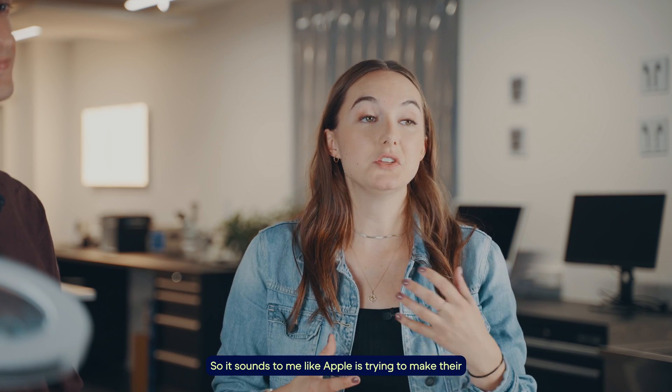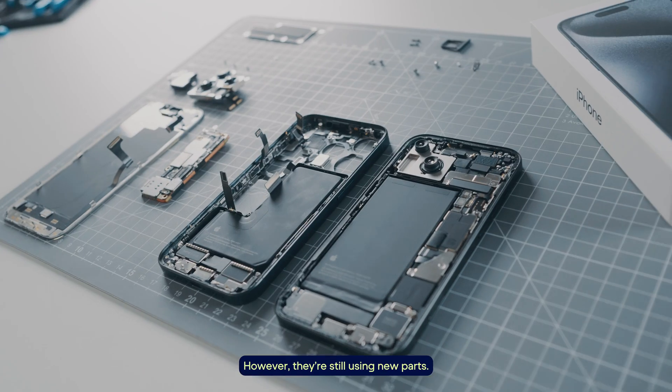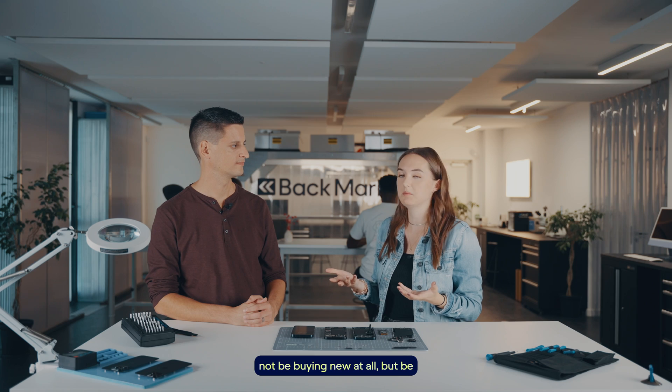It sounds like Apple is trying to make their phones more repairable and more sustainable. However, they're still using new parts. So maybe the best way to buy a sustainable phone would not be buying new at all, but buying refurbished. I didn't have to take apart the phone to tell you that.